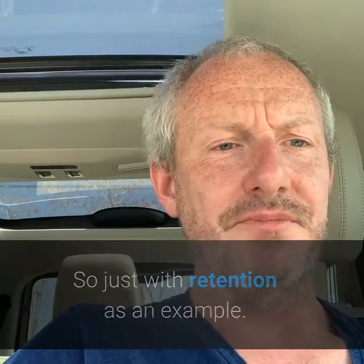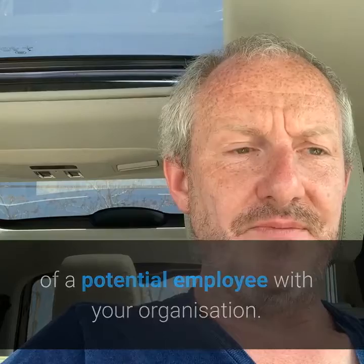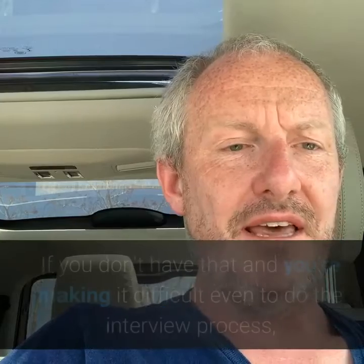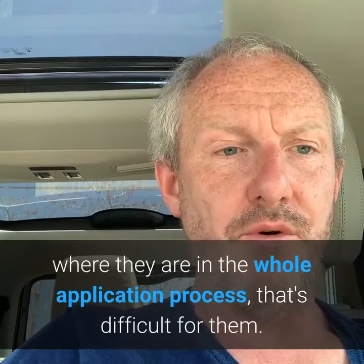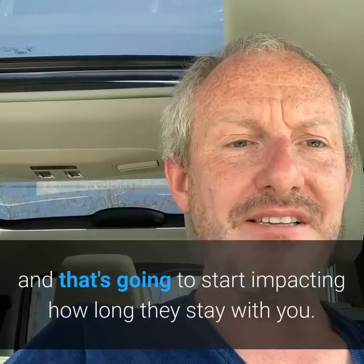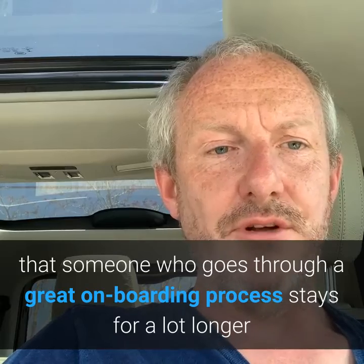Just taking retention as an example: retention starts right from the first interaction a potential employee has with your organisation. If you've got smooth systems that are easy to use with a great, modern interface, that's a great signal. If you don't, and you're making it difficult for them to navigate the interview process, track where they are in the application process, or be selected — then it's their first inkling that maybe your systems aren't right and you're a difficult place to work. And that's going to start impacting how long they stay with you. All the research says that someone who goes through a great onboarding process stays for a lot longer than someone who doesn't.